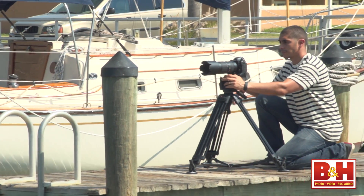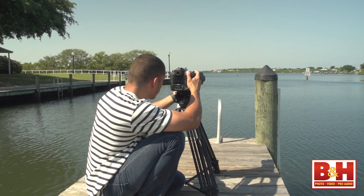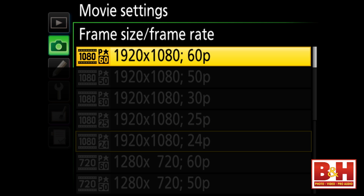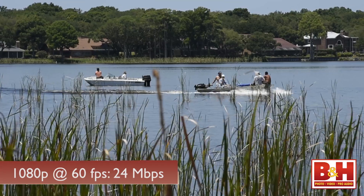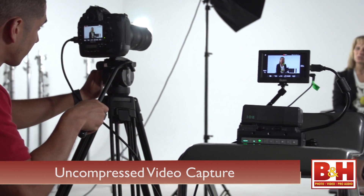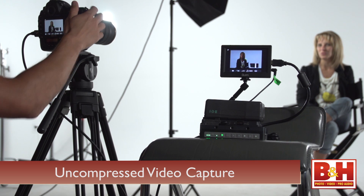One place you'll definitely see a difference is with video capture. The previous best quality movie capture was 1080p 30 at a data rate of 24 megabits per second. Now the upper limit is 1080p 60, with a data rate up to 42 megabits per second at the high setting or 24 megabits per second at normal. At 1080p 60 you're limited to about 10 minutes for high quality and 20 minutes at normal. If you need more, you can drop to 30 fps or use an external recording device to stream an uncompressed high quality video signal.